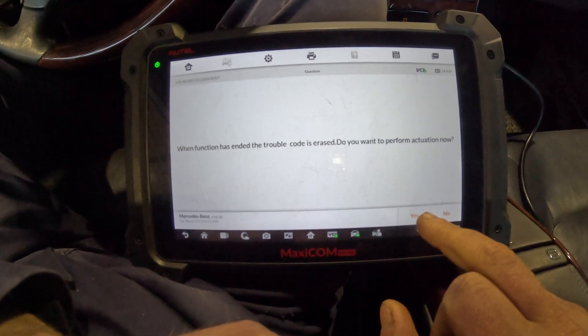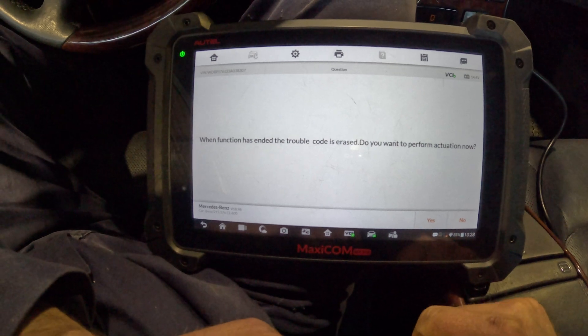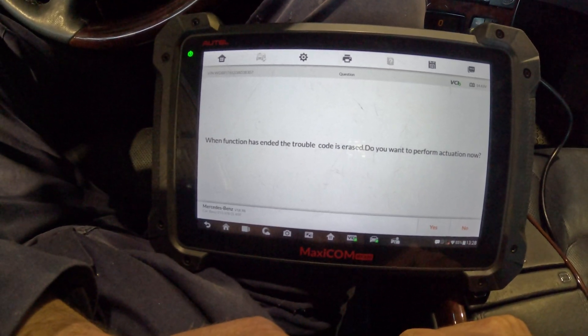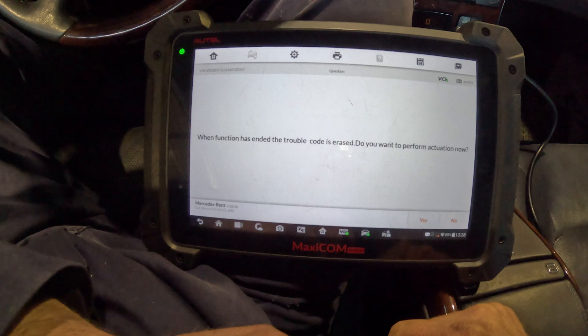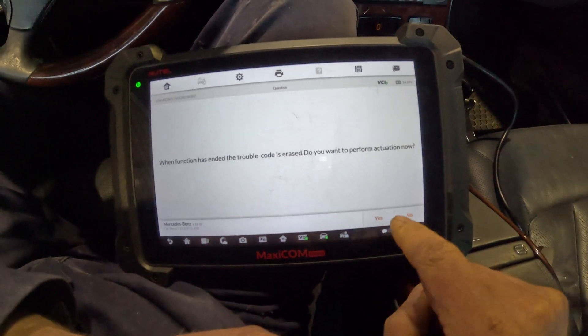That'll bleed the air out of the ABC system because we have replaced a line — actually two lines. One exploded, the other one had a hernia on it, so we had to replace both of them. Now we're bleeding the air out.